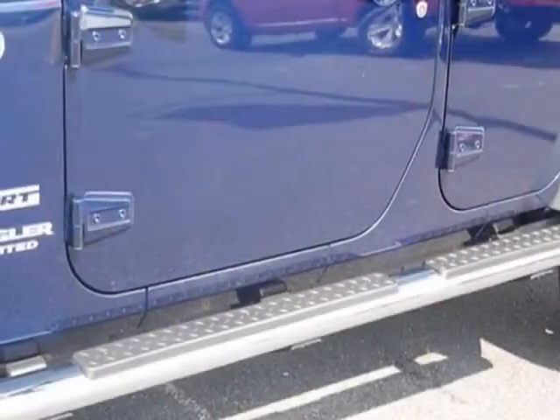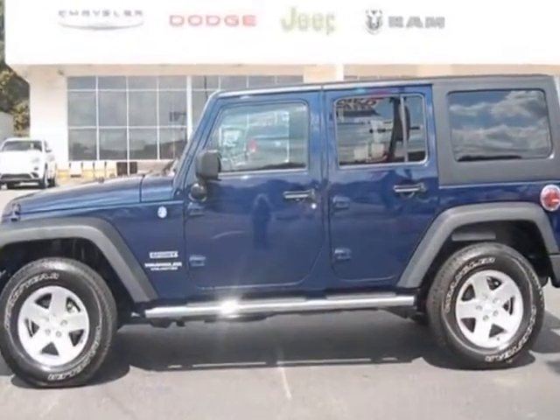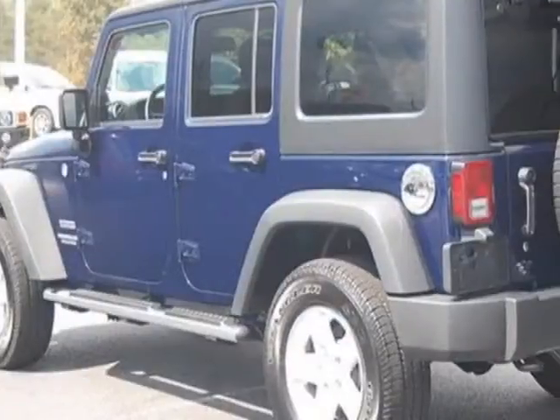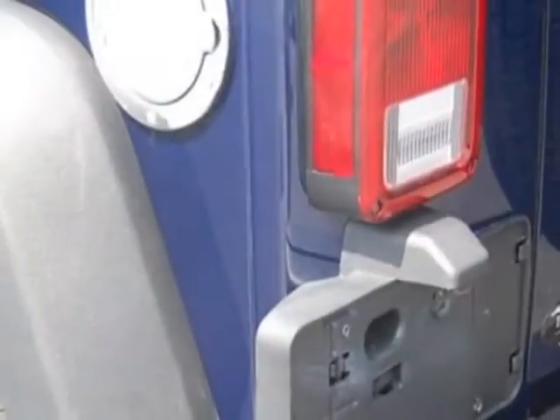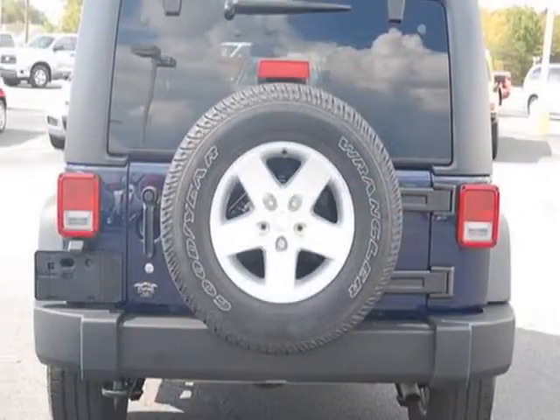This vehicle gets an estimated 16 miles per gallon in the city and an estimated 21 on the highway. This Wrangler Unlimited boasts a 3.6 liter engine and has a 5-speed automatic transmission. Another great feature is that this vehicle uses flex fuel.